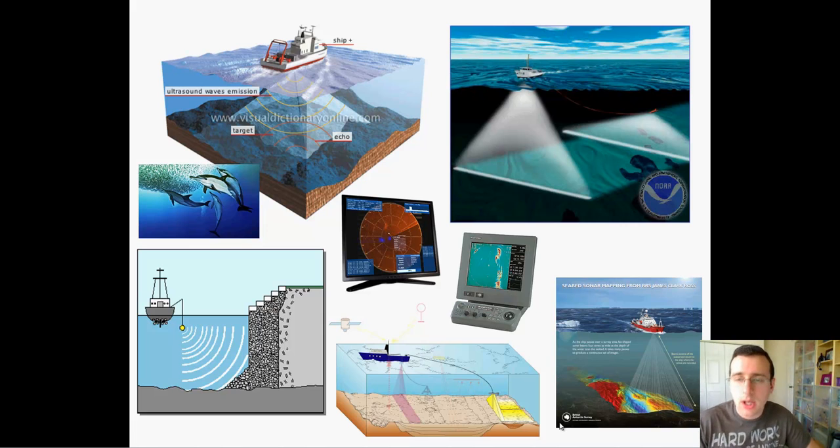If you send a pulse and one second later you receive an echo, that means it took half a second for that pulse to hit the object. If another object takes two seconds, it means it's actually deeper. So you can use this to track how far the bottom of the ocean is, locate an object or a shipwreck, or to map the topography of the bottom of the ocean. There are multiple applications for this.